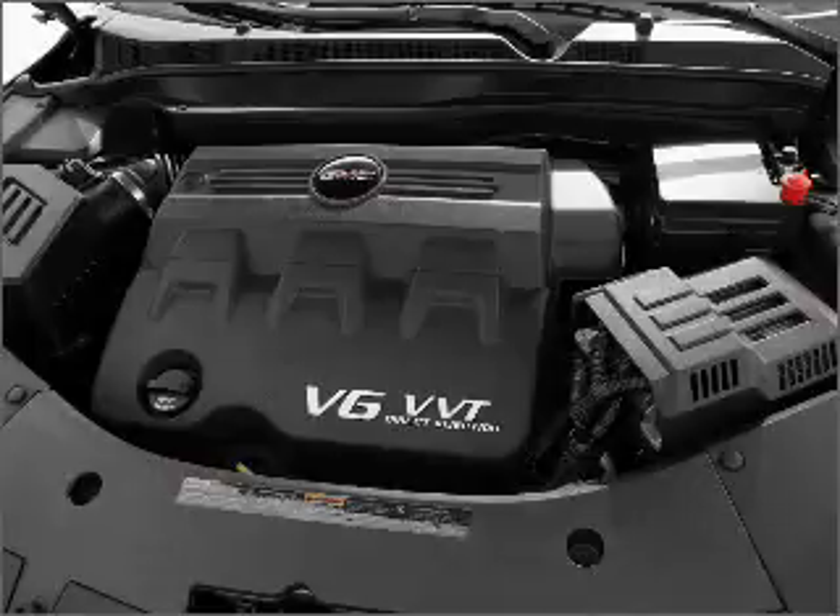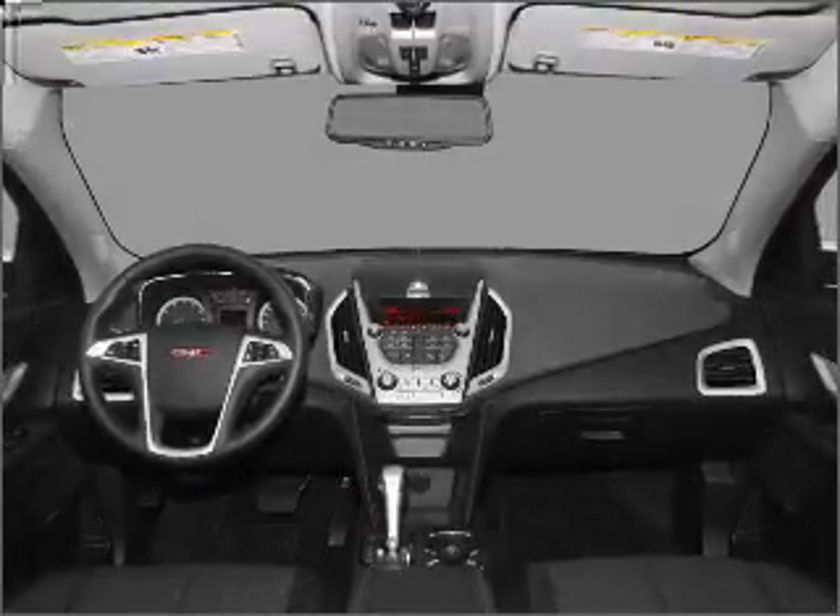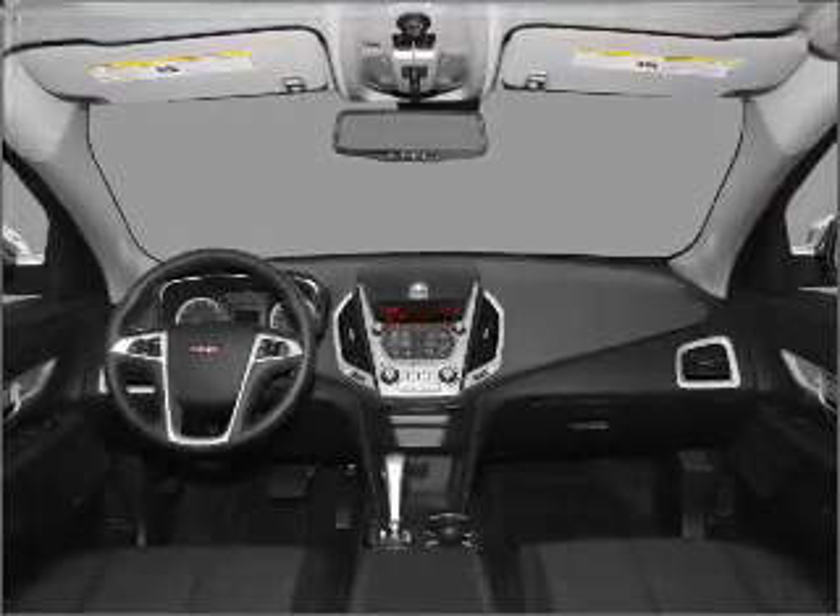Heated seats offer comfort in cold weather. Let the outside in with a built-in sunroof. Call today to schedule a test drive.